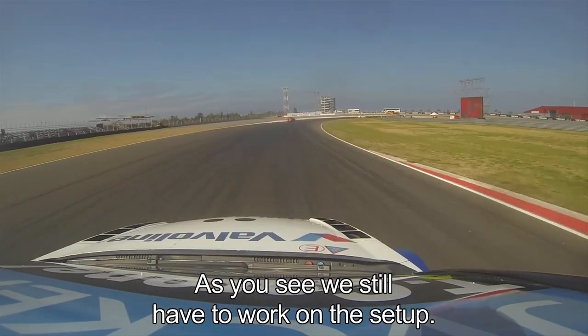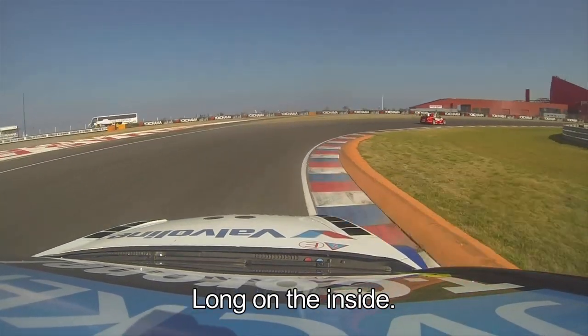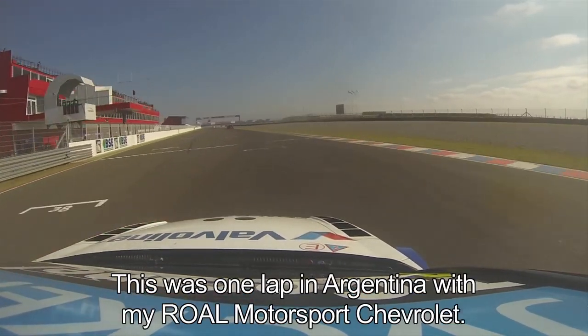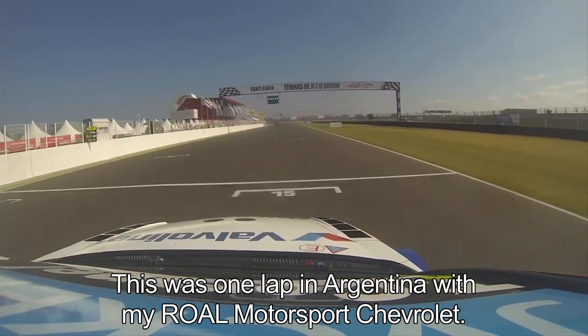As you see, this is my first outing. We still need to work on the setup. Heartbreaking — heartbreaking second gear. It's a long time on the inside. And then we have the last corner going onto the straight. And this was one lap, here in Argentina, with my Royal Motorsport Chevrolet.